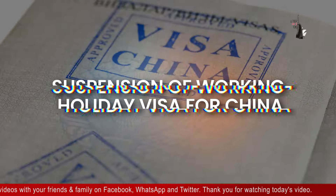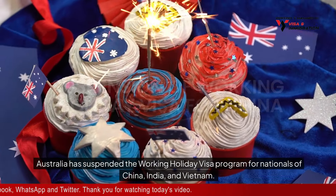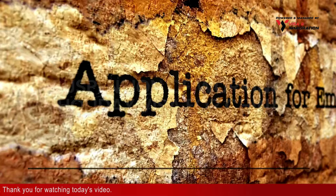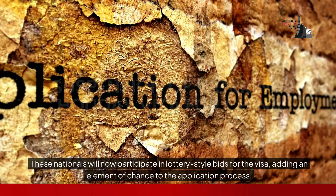Suspension of working holiday visa for China. Australia has suspended the working holiday visa program for nationals of China, India, and Vietnam. These nationals will now participate in lottery-style bids for the visa, adding an element of chance to the application process.